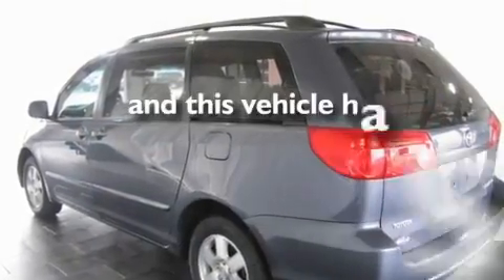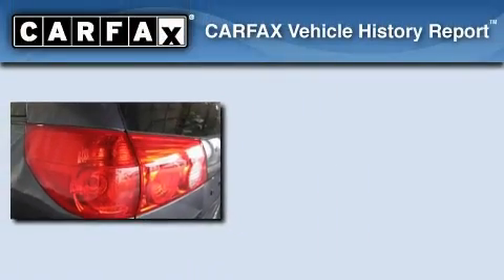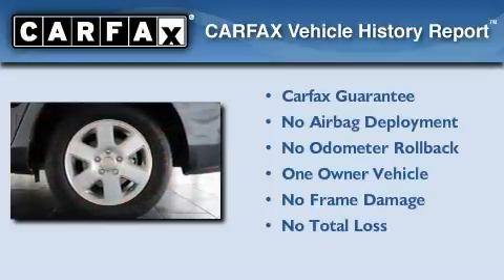This vehicle has fewer than 30,000 miles on the odometer. This minivan has had only one owner, and it qualifies for the Carfax buyback guarantee.